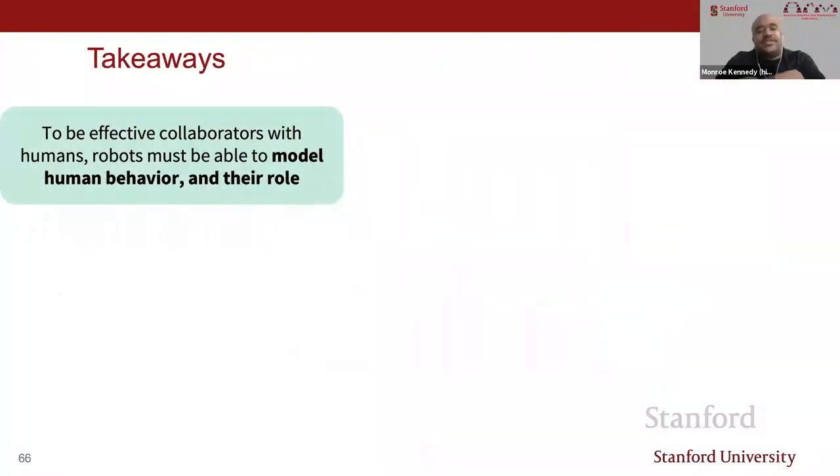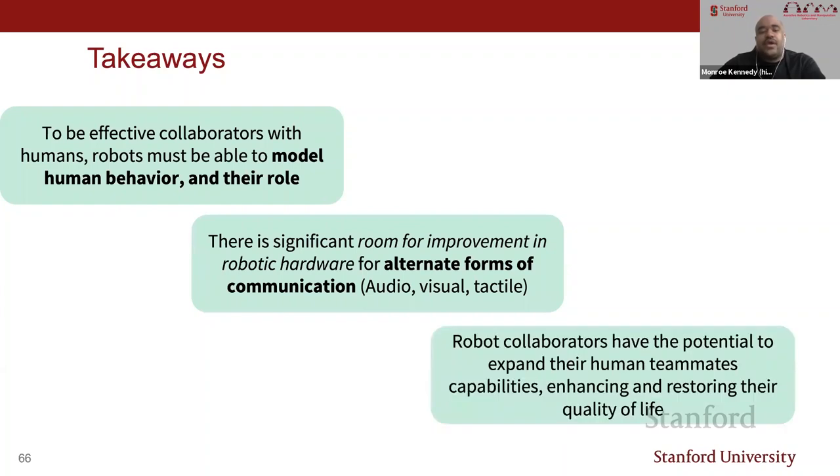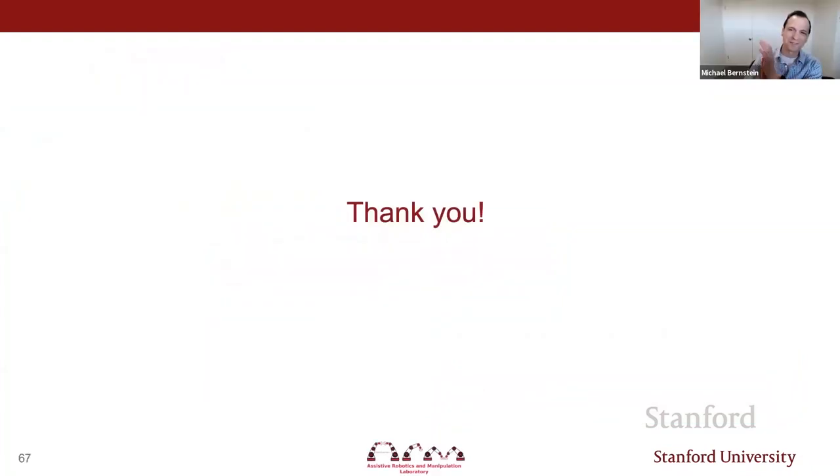Some takeaways: to be effective collaborators with humans, robots must be able to model human behavior and their role. There's significant room for improvement in robotic hardware for alternate forms of communication such as audio, visual, or tactile. And robotic collaborators have the potential to expand their human teammates' capabilities, which will enhance and restore quality of life. Thank you.